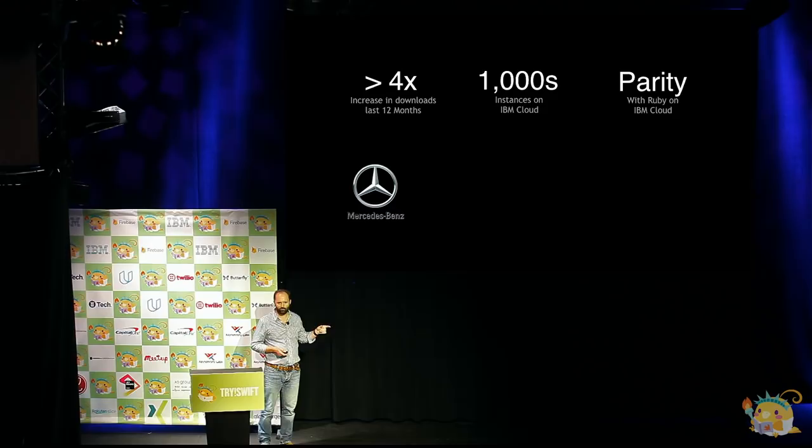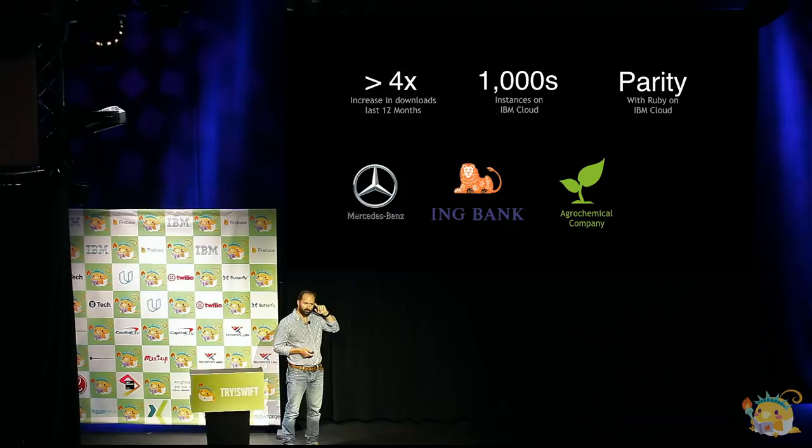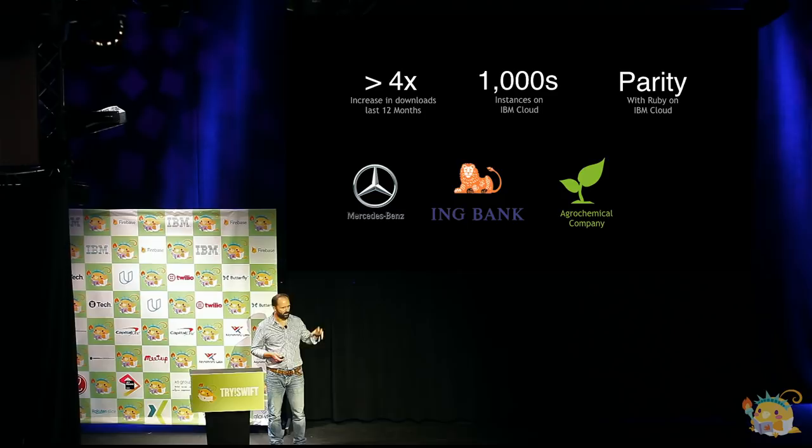ING has a new initiative called Banking of Things that allows you to make micropayments from devices, and that's an almost entirely Swift stack with Kitura on the back end. We also have an agrochemical company with an employee-facing iOS app whose back end is in Kitura — they're just working with their management team to get approval to talk about it. And we've recently started working with a digital bank looking at building out the back end for their iOS apps in Kitura.